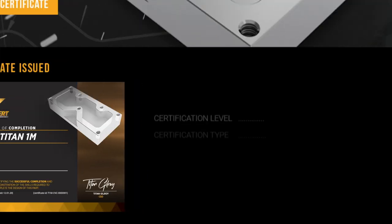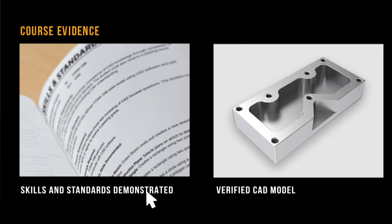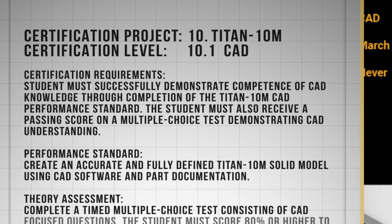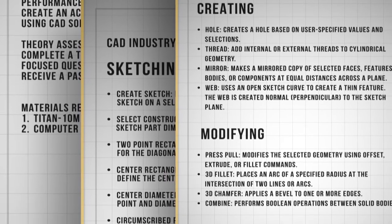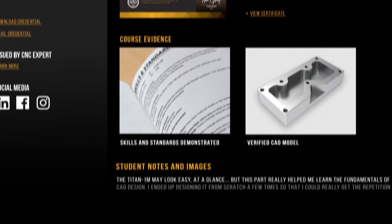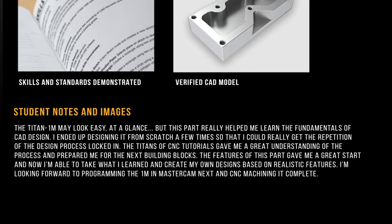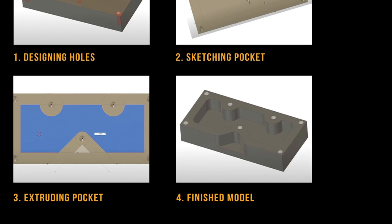When an employer or a visitor that you gave the link to clicks on that certification, they can go to a project page for that part you created. On that project page, they will see the standards and the skills demonstrated and used to create that part. You'll be able to see the 3D model and all the documentation that comes with that project. You can also upload pictures of the process and upload videos.